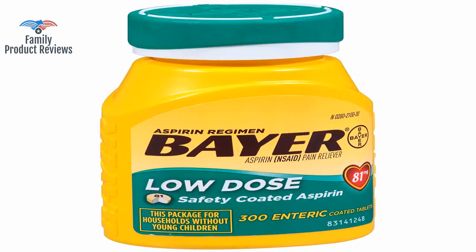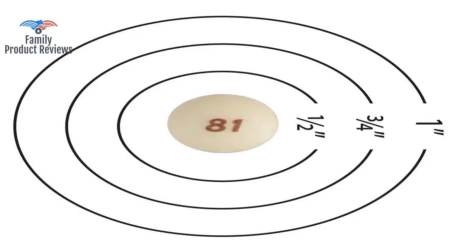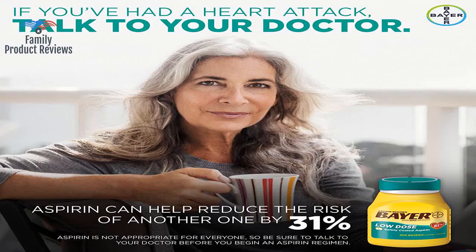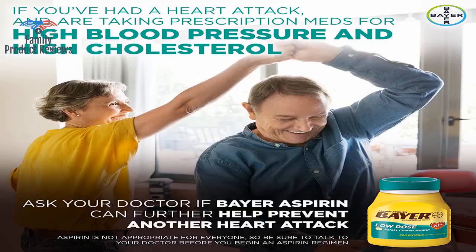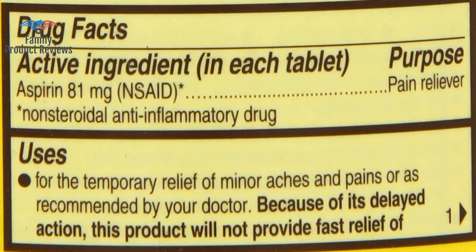Only problem is if you drop one it may be hard to find since it is so small. These aspirin are yellow, very small, and easy to swallow, but most of all they work.